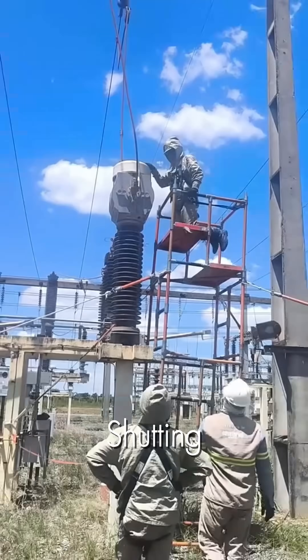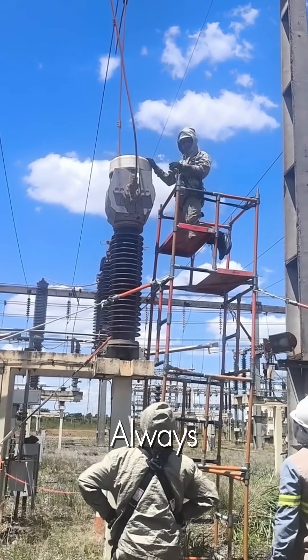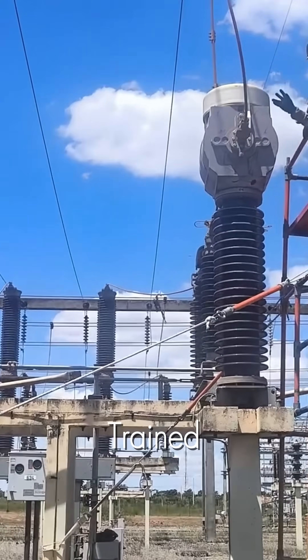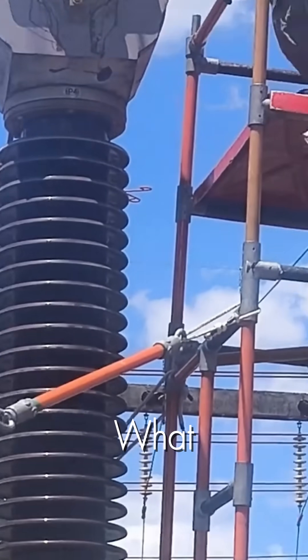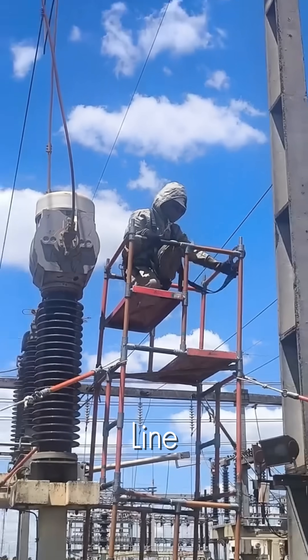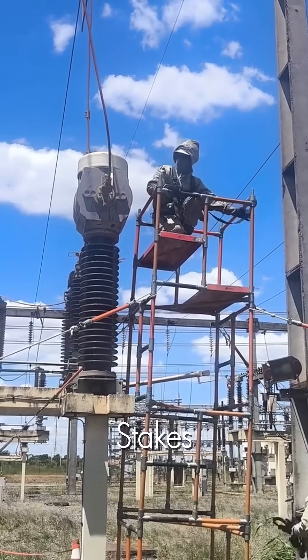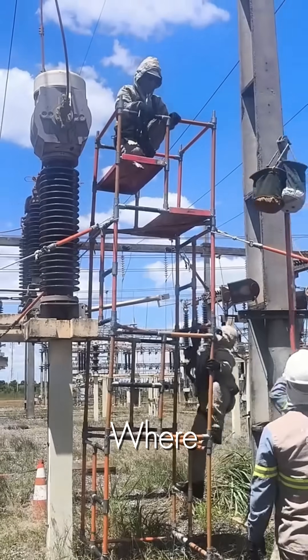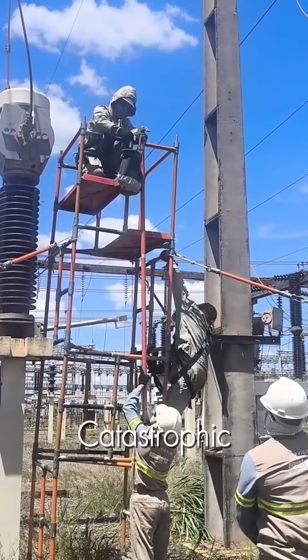In the world of electricity, shutting down the power isn't always an option. This is where the most elite and highly trained linemen come in. What you're about to witness is live line maintenance, a high-stakes operation performed on an energized substation, where one wrong move could be catastrophic.